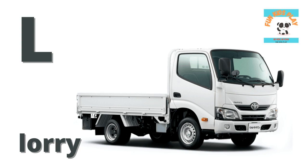L is for lorry. L-O-R-R-Y, lorry. What color is the lorry? It is white.